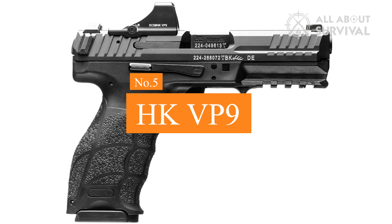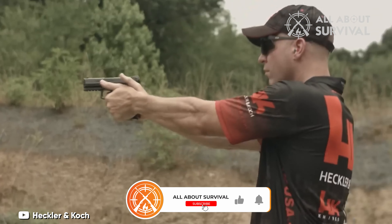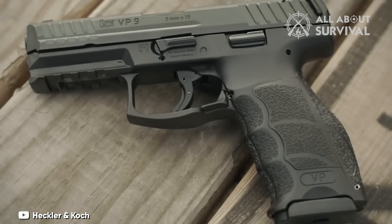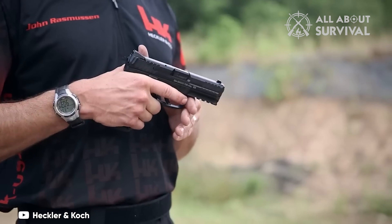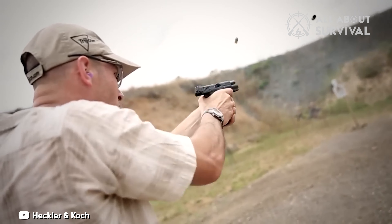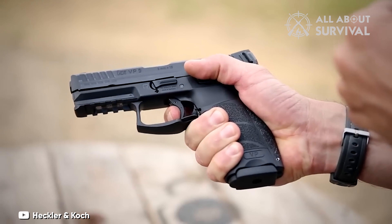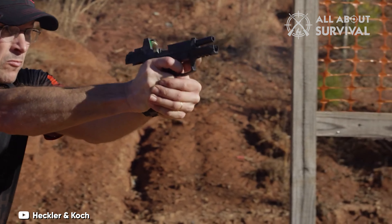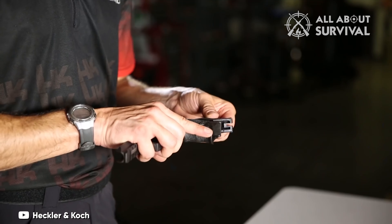Number 5: HK VP9. For years, Heckler & Koch targeted the luxury market with their P7 series handguns — akin to offering caviar and vintage single malt scotch. Although extremely reliable, they came with a hefty price tag. However, the German gun manufacturer has recently scored big with their more budget-friendly VP9 pistols. These 17+1 shot, full-sized polymer-framed handguns have already secured significant international military and police contracts, even in the face of tough competitors. One standout feature is its unwavering reliability — it consistently performs regardless of ammunition type. Furthermore, the VP9 is highly customizable, offering a variety of back straps and grip panels, allowing newcomers to find the perfect fit for their hand.